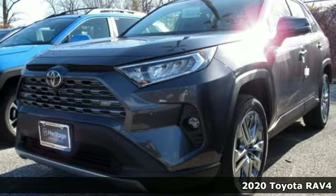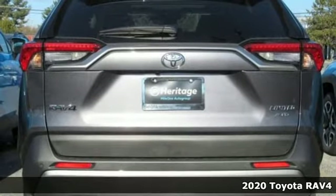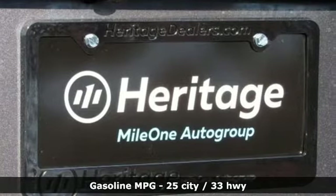Here's a new 2020 Toyota RAV4. Feed your adventurous nature in this stylish and smart SUV. A great vehicle is comprised of great features like these.